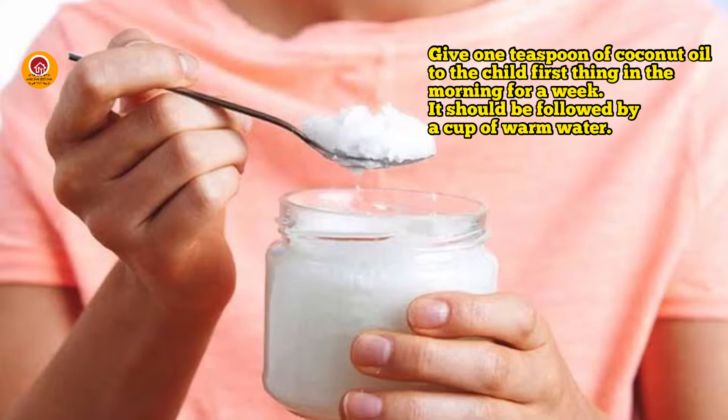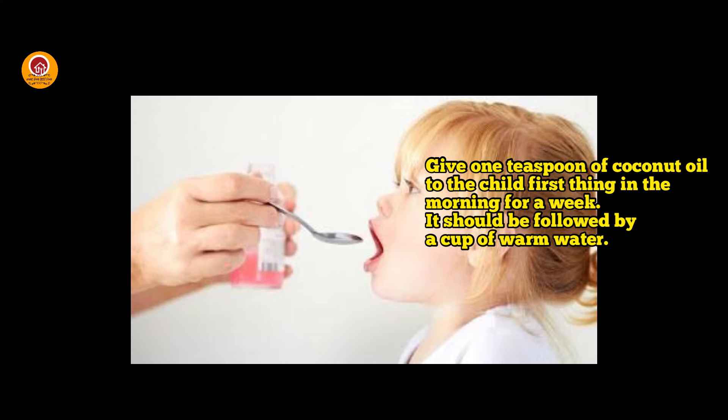Give 1 teaspoon of coconut oil to your child first thing in the morning for a week, followed by a cup of warm water. Alternatively, you can also give 1 teaspoon of grated coconut for a week, followed by a cup of warm water.